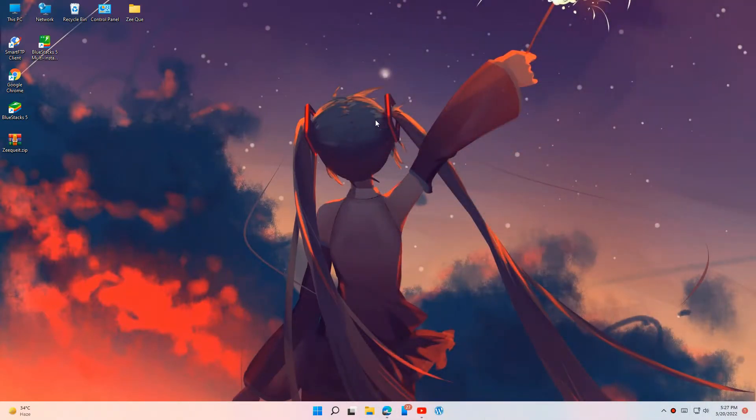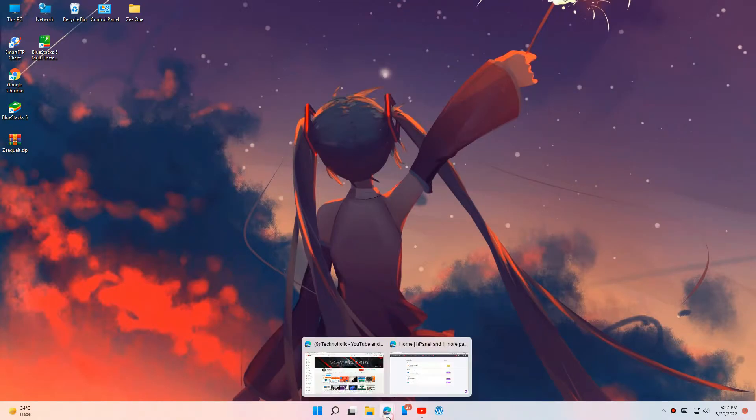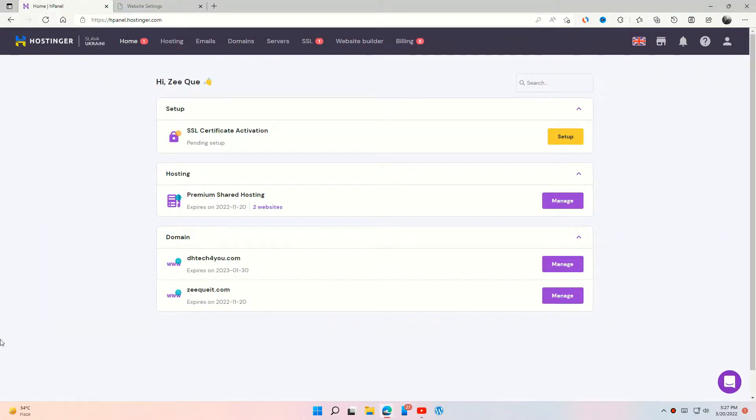Hey guys, in this video I will show you how to delete your website from Hostinger. Like and share the video, also give me a subscribe. Let's move to the topic — login to your Hostinger account and go to the hosting section.